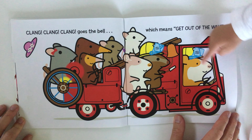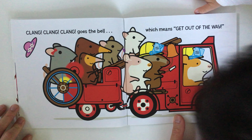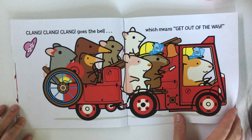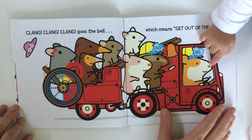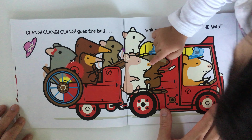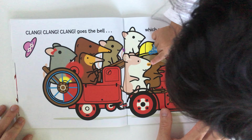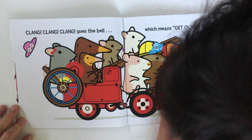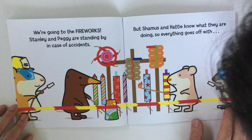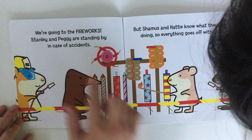They've got similar noses — similar noses, that's right, they do have similar noses. One, two. What color? Pink, I suppose. I think that's closer to brown — light brown. Orange, okay. We're going to the fireworks! Stanley and Peggy are standing by in case of accidents.